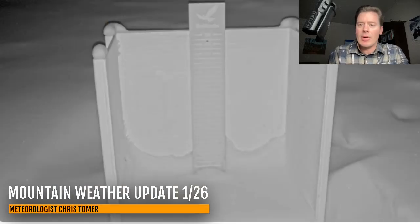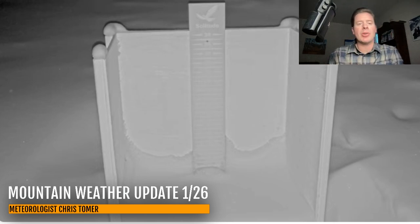Let me take you into Utah. This is Solitude — the snow state camera reporting a little bit of new snow, and there's still some very light snow coming down. But again, all of this should be diminishing; it's all residual just this morning.